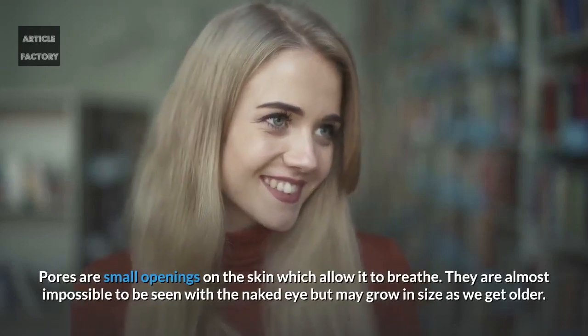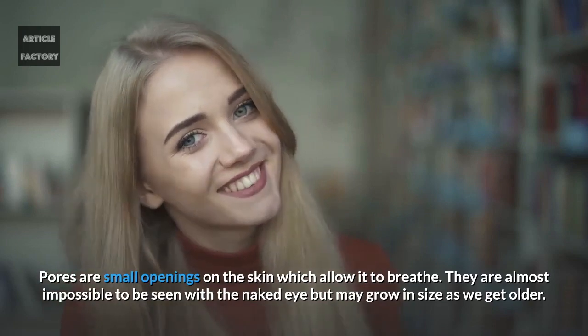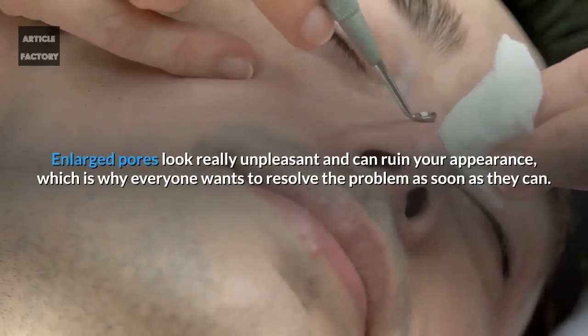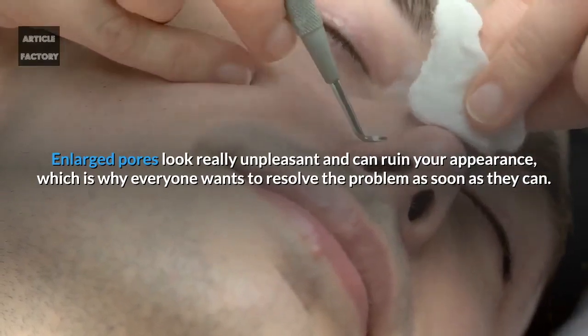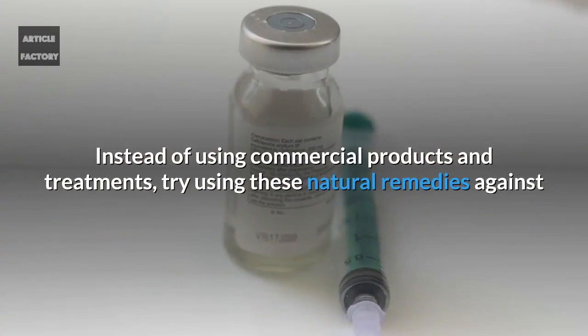Pores are small openings on the skin which allow it to breathe. They are almost impossible to see with the naked eye, but may grow in size as we get older. Enlarged pores look really unpleasant and can ruin your appearance, which is why everyone wants to resolve the problem as soon as they can.